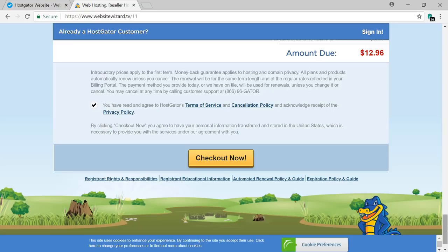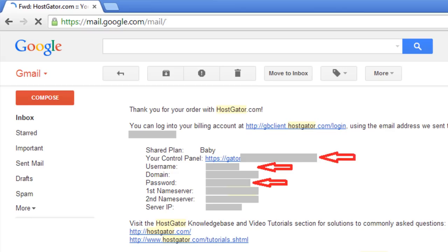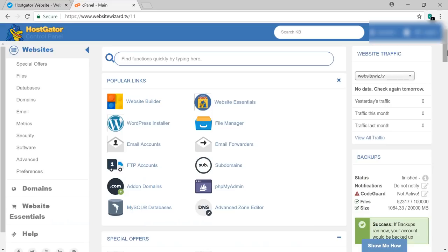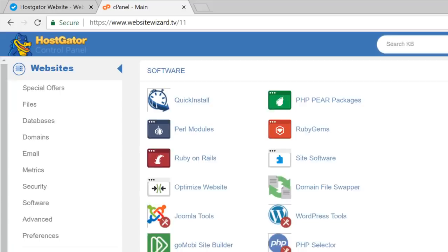Once you receive your welcome email from Hostgator, click on the control panel link and use the username and password provided to log in. Inside the control panel, scroll down to Software, click 'Quick Install', and then click on WordPress.